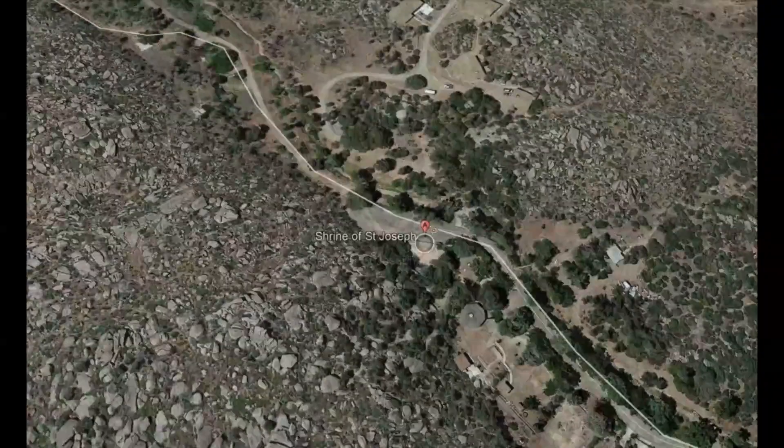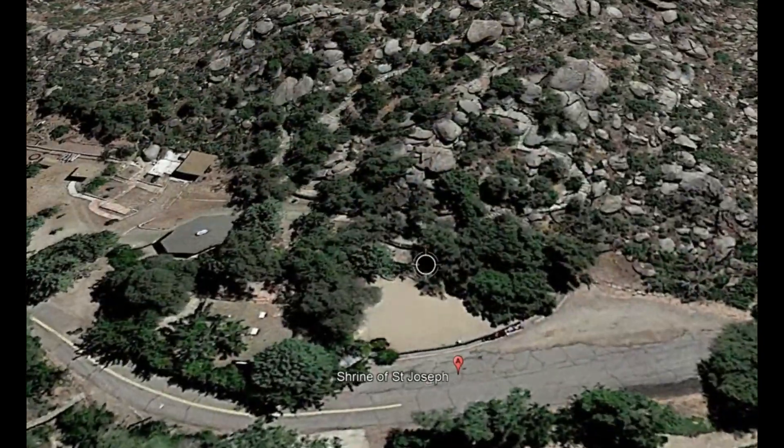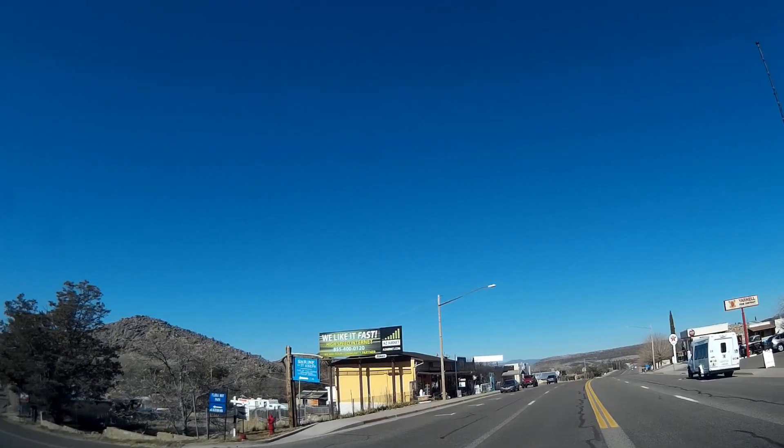We are at the Shrine of St. Joseph of the Mountains in Yarnell, Arizona, just off State Highway 89. The drive into the mountains is breathtaking, and the twisties on either side of Yarnell are guaranteed to make motorcyclists smile.